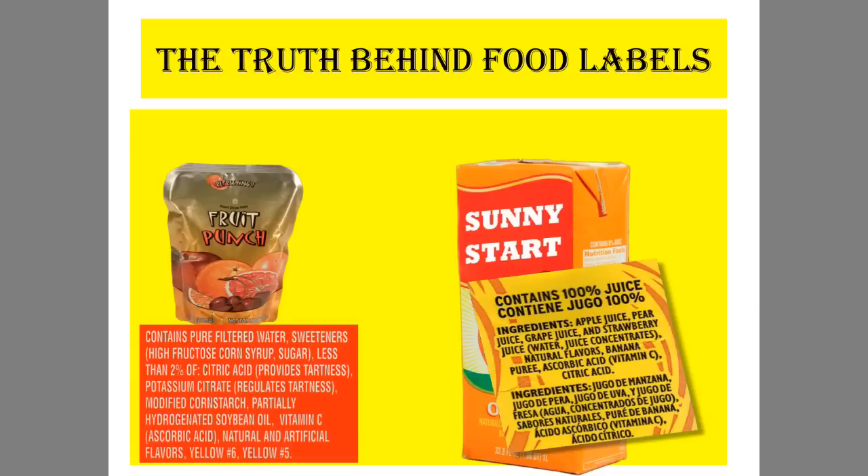So the first truth behind food labels is: don't be fooled by the big letters on the front of the package. Look for the label on the back instead.